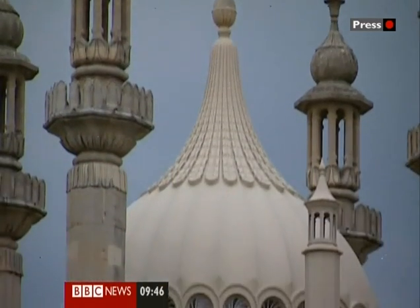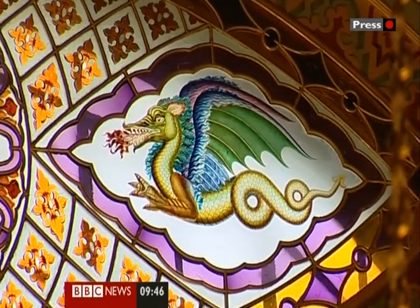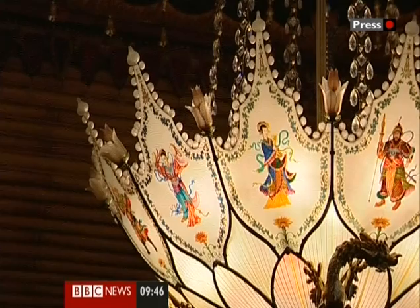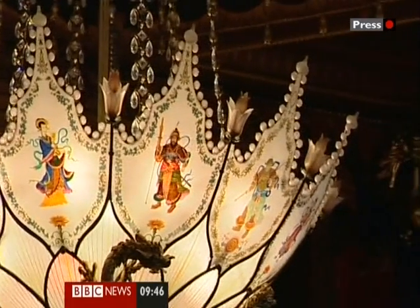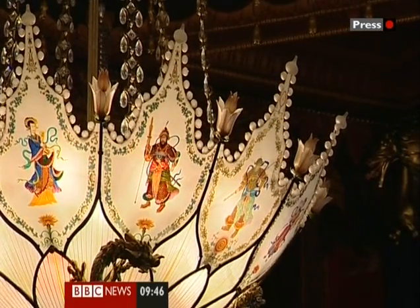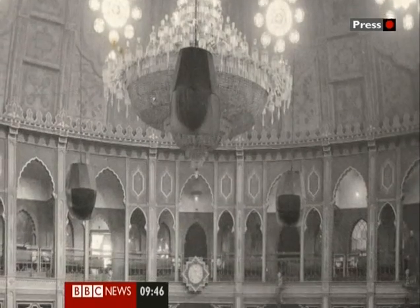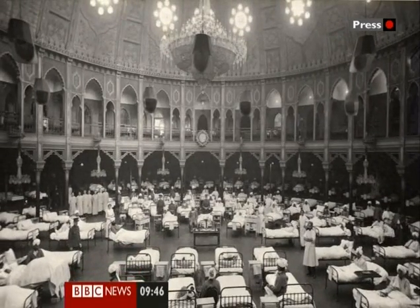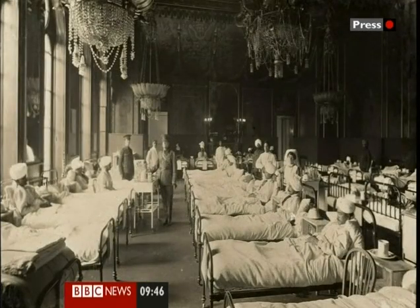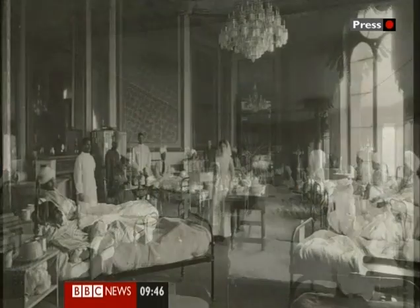Perhaps the authorities chose the pavilion for its exotic, Asian-style architecture and decoration. Maybe they thought it would make injured Indian soldiers feel at home. Either way, they went to great lengths to adapt it for its new role. The medical facilities were state-of-the-art. The dome next door to the pavilion, now a concert hall, was turned into one vast hospital ward, as were many of the elegant rooms in the pavilion itself, each ward carefully segregated by race and religion.